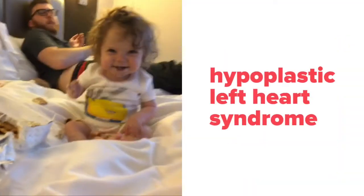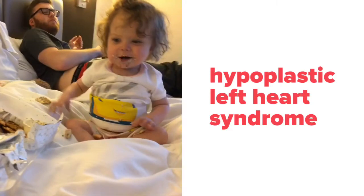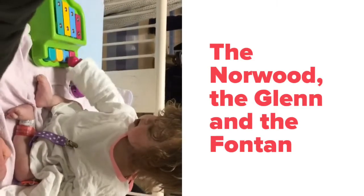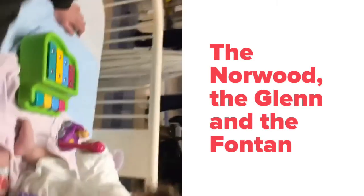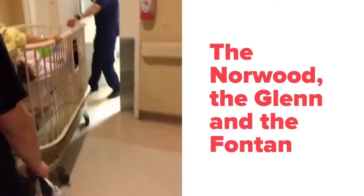The Glenn. Our daughter was diagnosed with hypoplastic left heart syndrome at my 20-week ultrasound. There are three surgeries that are used to sustain children with this defect: the Norwood, the Glenn, and the Fontan.